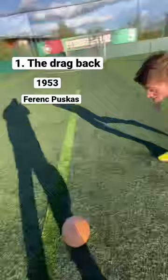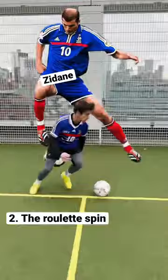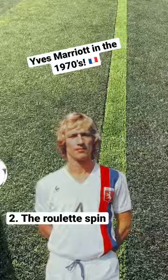You may know this skill as the roulette spin. It was brought to the world stage by Diego Maradona in the 1980s and further popularised by Zidane. But when researching this skill further, the history books actually tell us that this trick was invented by French striker Yves Marriott in the 1970s.